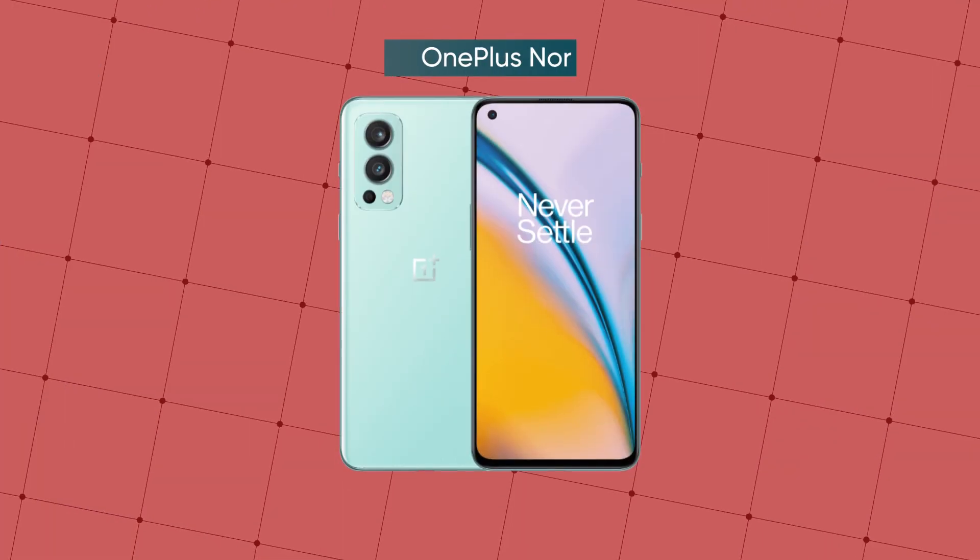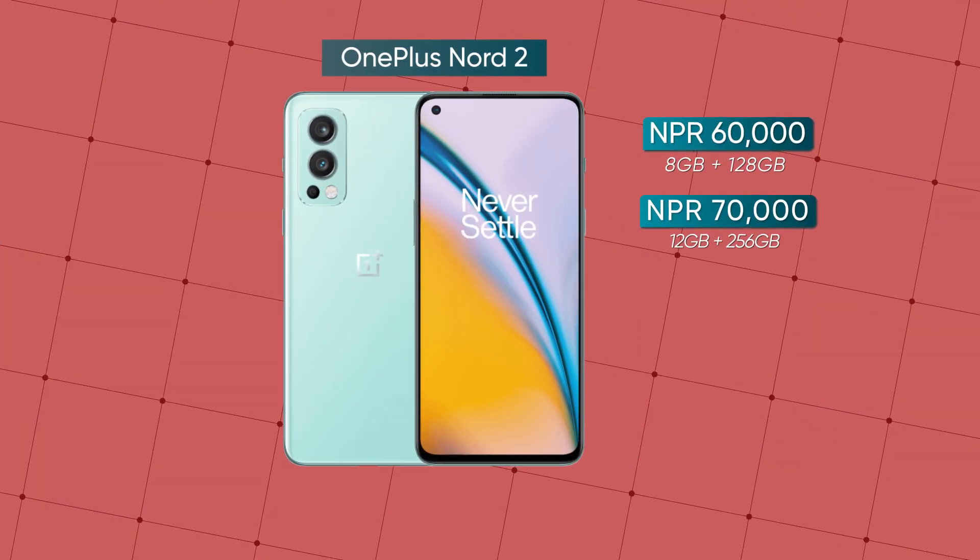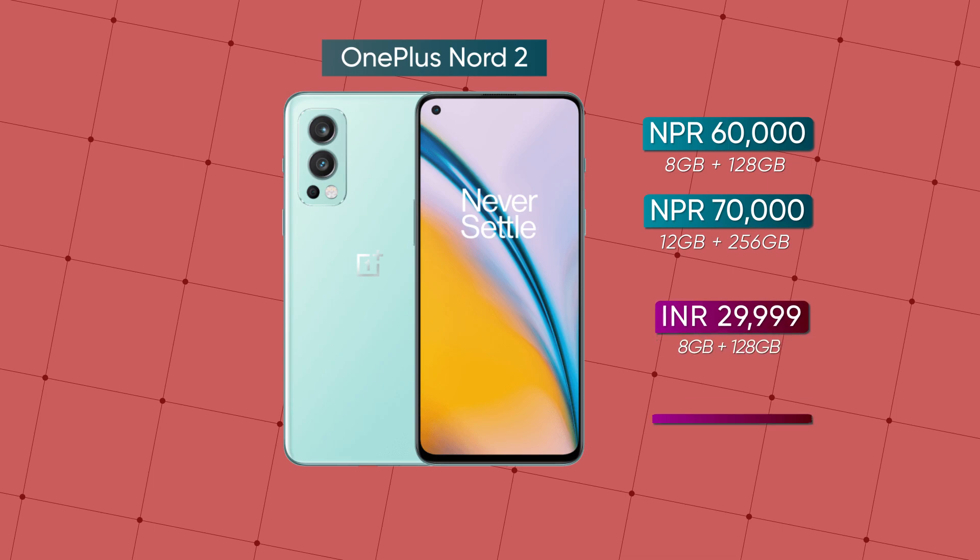To give some context, the Nord 2 launched about 10 months ago, and this 8GB+128GB variant was originally priced around Rs. 12,000 less than it is now in Nepal.